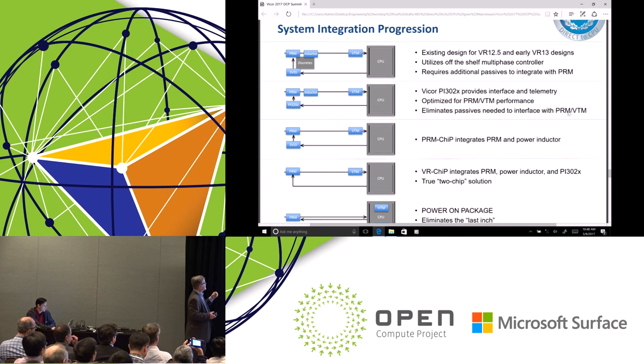Moving forward, we've progressed in designs and now offer different levels of integration of what we call our PRM-VTM solution. We have options where we can integrate the inductor into the PRM, and we can even integrate the SVID controller into the PRM as well. So we can provide customers a two-chip type solution — very easy layout and extremely high density.